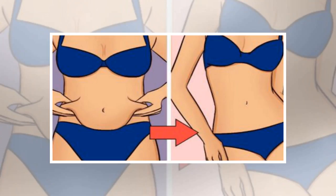Two: stretch before ab exercises. If you want to successfully burn belly fat and tone your abs, it is essential to stretch well before performing any workout.